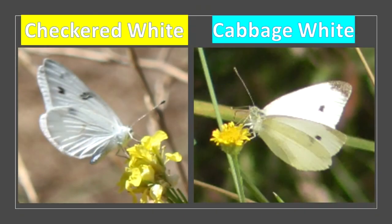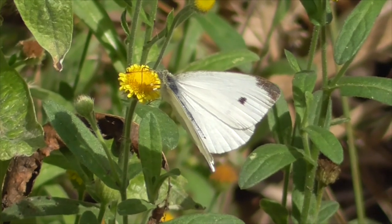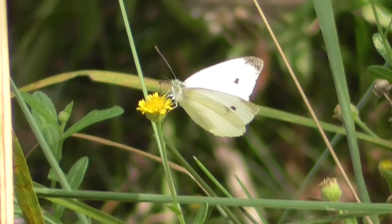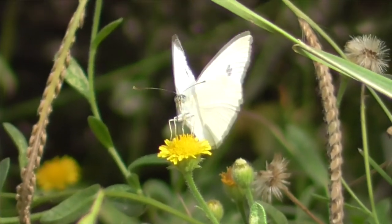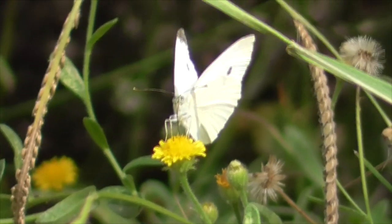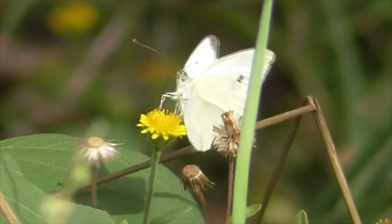Now, he looks a lot like the checkered white butterfly, but side by side you can kind of see the difference in the number of spots or dots and also the details on his wings. This butterfly probably originated in the eastern Mediterranean, and then it found its way to Europe, Asia, and North Africa. It was introduced by accident to Quebec, Canada in 1860, and then quickly spread across America. And by 1898, he had even spread to Hawaii. For some reason, we cannot find him down in South America.